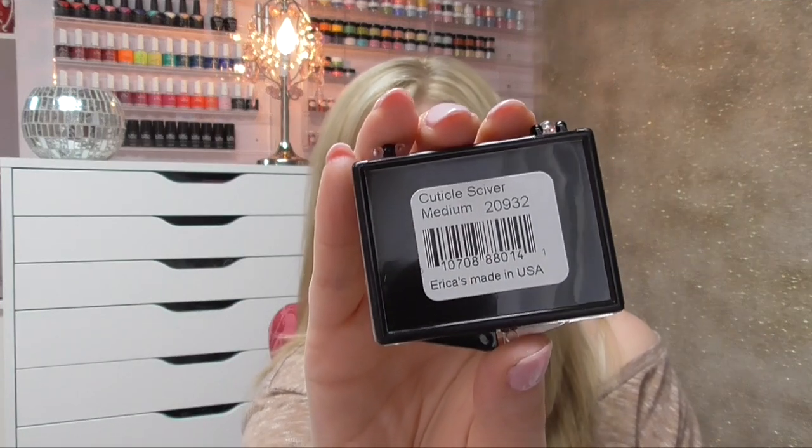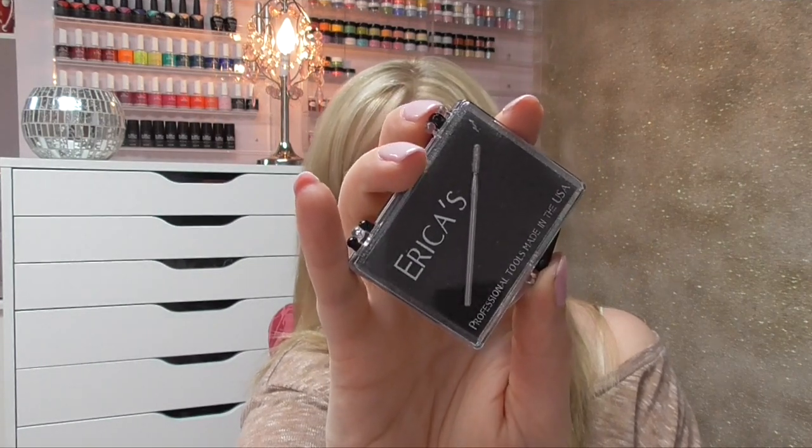DK Beauty also sells Erica e-file accessories. I needed the Erica's cuticle skyver — medium grit — which I use for going around my clients' cuticles when prepping their nails. One of these lasts me about two to three months. I already have one but I like to keep a backup, and I don't know if you're getting the drift here — I like to have backups of everything. I hate running out of stuff.